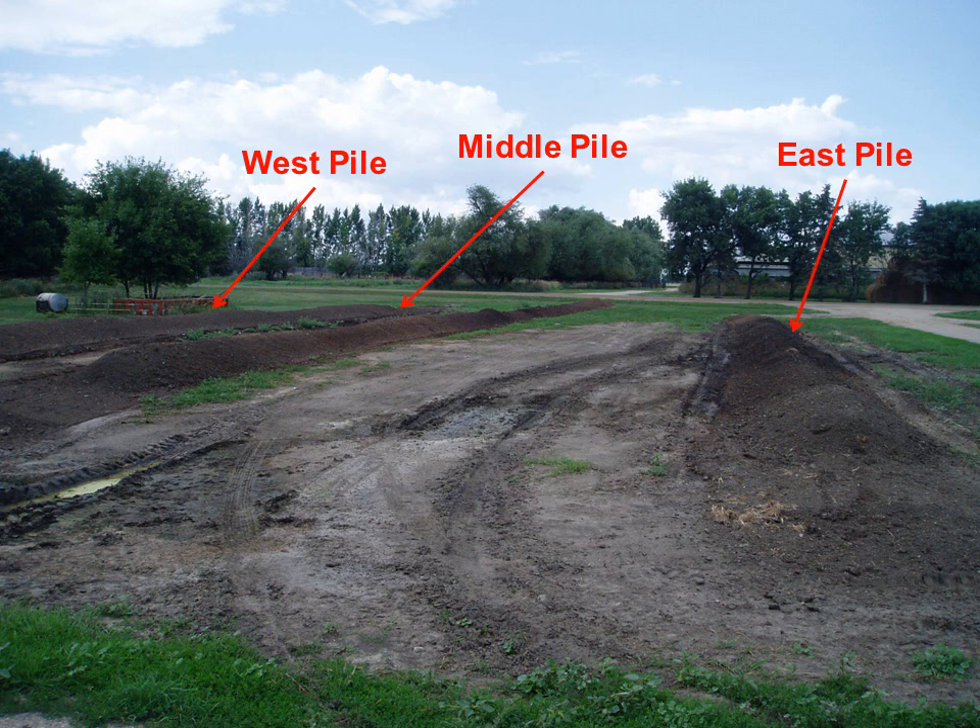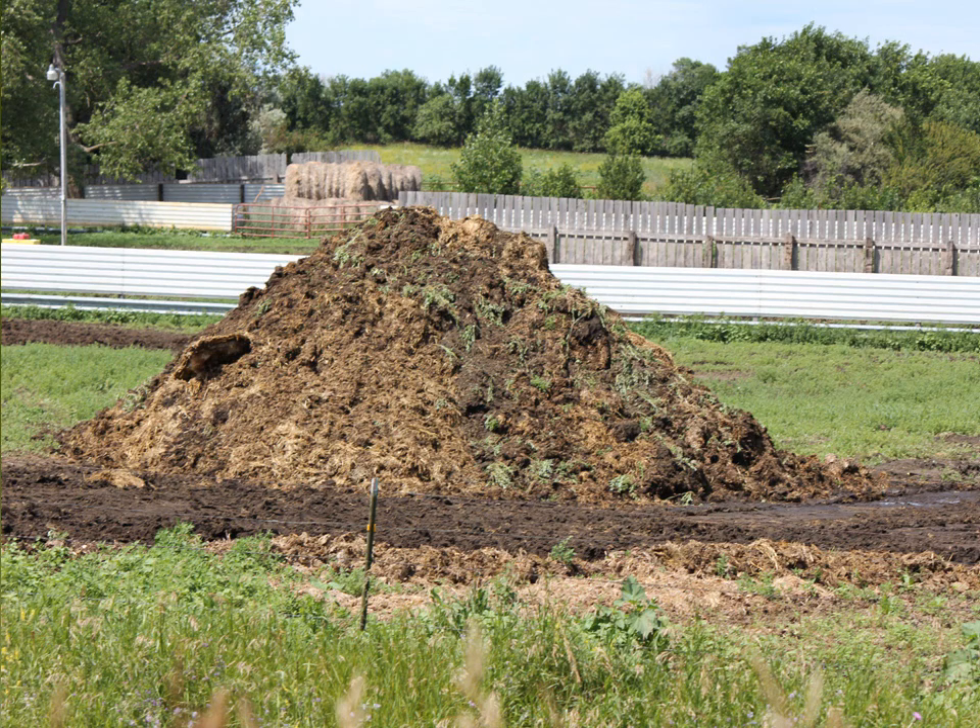Also note that there are no weeds growing on the pile and the pile resembles black topsoil. The high temperatures in the pile sterilize weed seeds and kill pathogens. Here is a pile of manure with weeds growing on it. Piling the manure and letting it sit is not enough. Piling the manure does reduce volume, but manure needs to be turned. Turning stimulates the microbes that raise temperatures and does the composting.